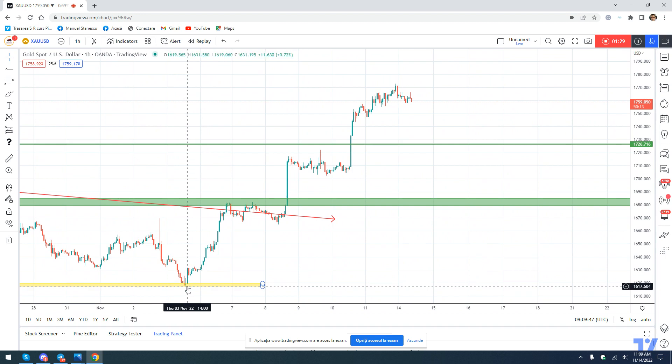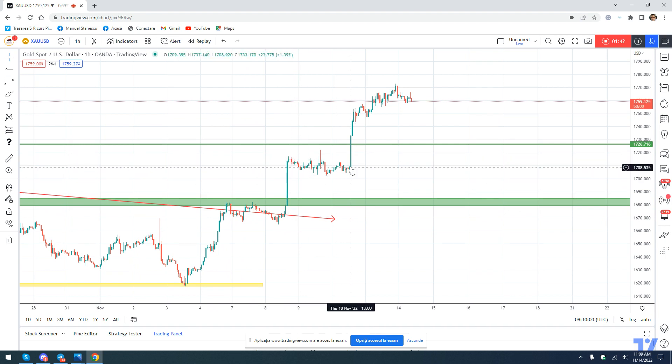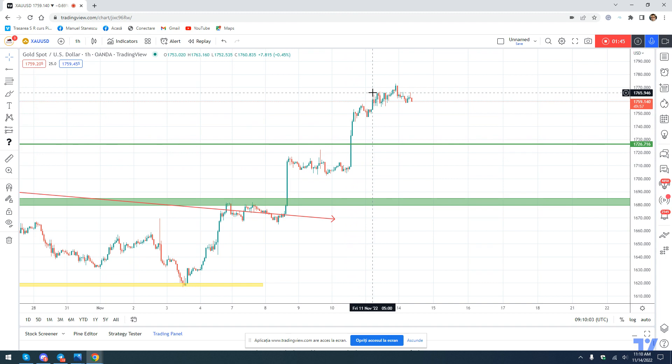On the shorter term, however, after this low we have this strong leg up, then consolidation — not a correction — again a very strong up move, consolidation, again a very strong up move. So at this point, a correction is very probable and also very healthy for a new wave of buying in gold. That said, the more aggressive traders can look to sell into this correction.